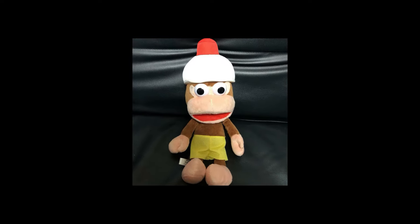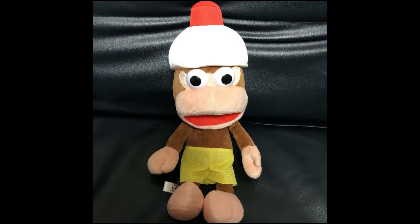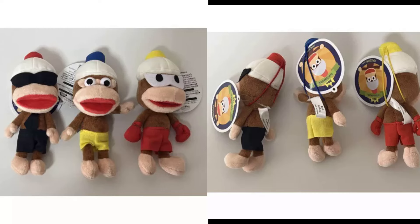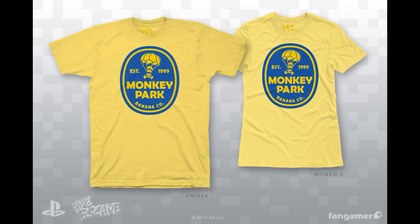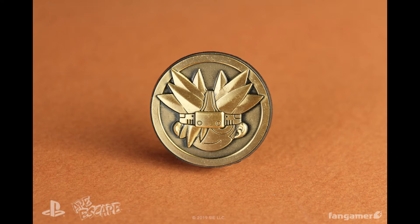2019 was the 20th anniversary for Ape Escape and Furryu made these plushes of the monkeys — a big one and three small ones. Band Gamer would also celebrate with their own line of Ape Escape merch, like a Monkey Park shirt with a bonus sticker, Monkey Pin, and Spectre Coin.